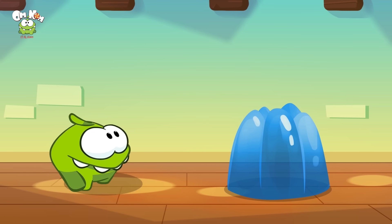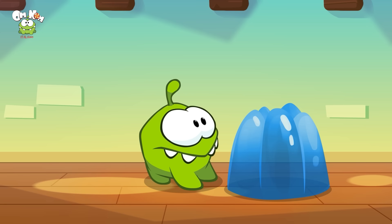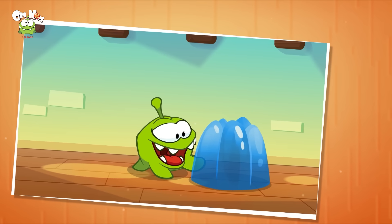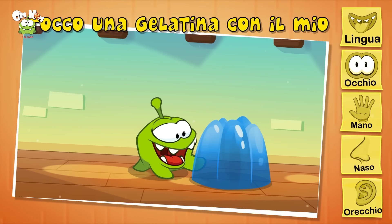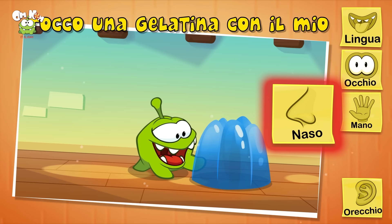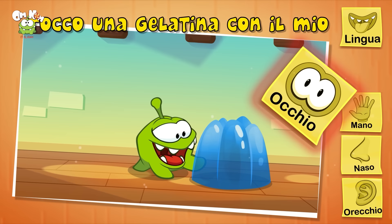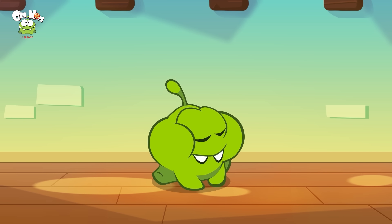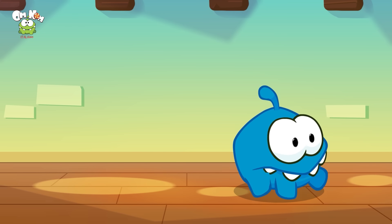Gelatina, gelatina blu guizzante! Attento Omnom — tu ami la gelatina, vero? Ha un buon odore; mi chiedo a che gusto sarà. Io tocco la gelatina con il mio naso? No. Con i miei occhi? No, non tocco con gli occhi — tocco con le mani! Sì, ottimo lavoro! Coraggio, Omnom, so che la vuoi. Sei diventato blu come la gelatina — ti dona!